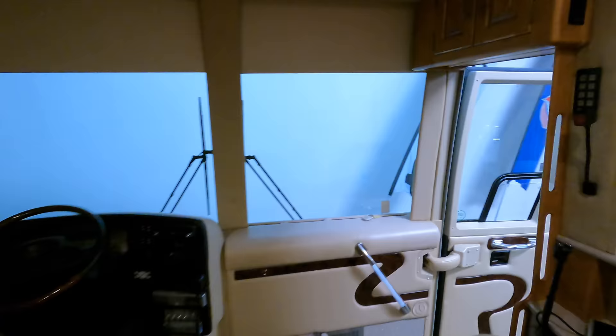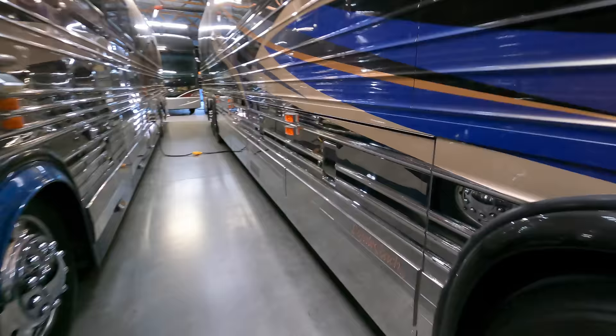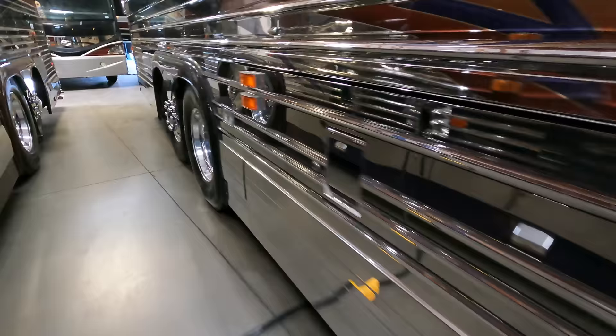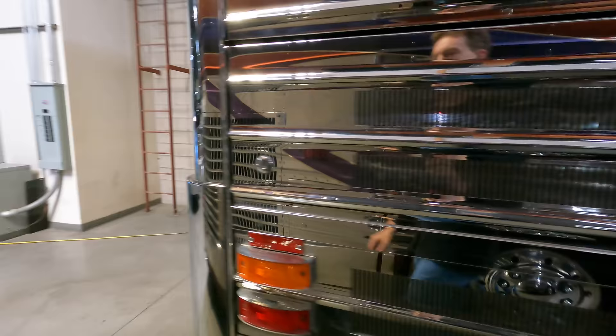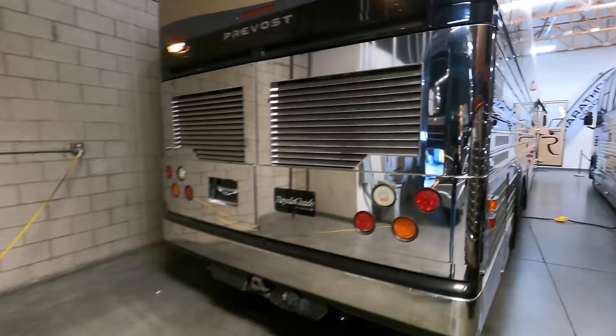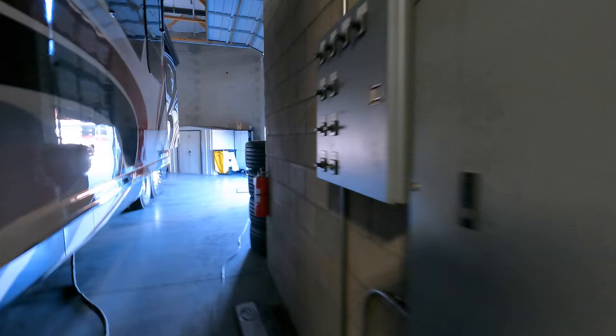We'll take you outside and give you a couple more views of the outside of this thing while we go out to the beautiful stacker trailer. It's going to have all this beautiful stainless across the bottoms, just like the coach — that's why they call it the comp bus trailer. Here's the back end of this beautiful Prevost. It's going to be a six-wheel, six-tire stacker.